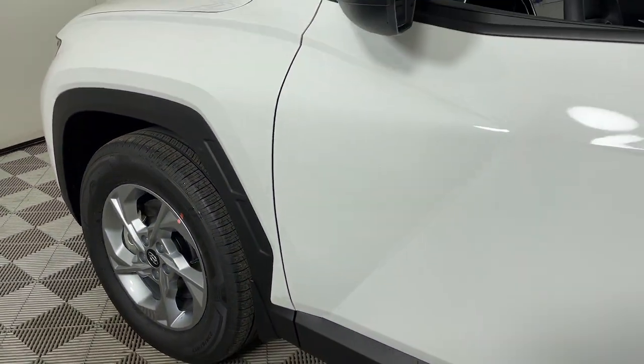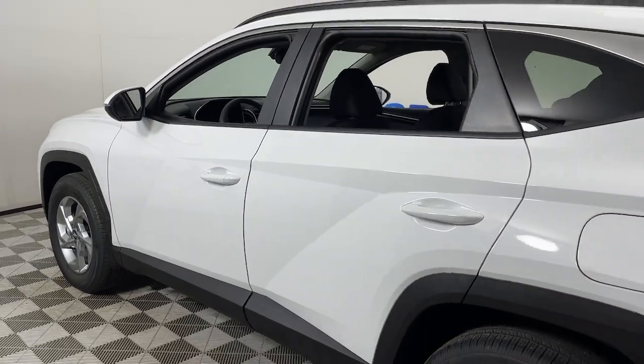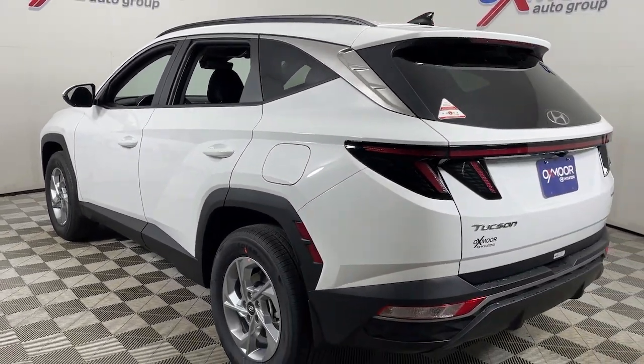Take a moment to check out the 2023 Hyundai Tucson. Give yourself the quality and comfort you deserve with this refined Hyundai Tucson.